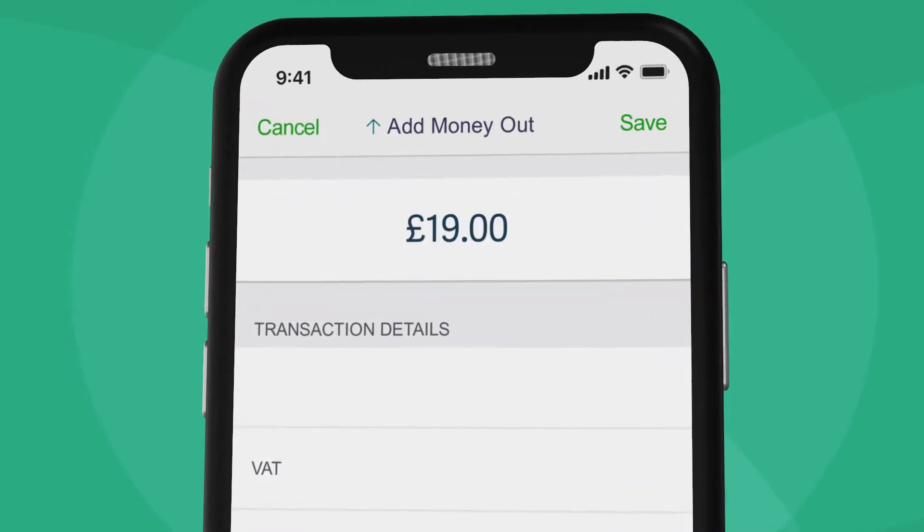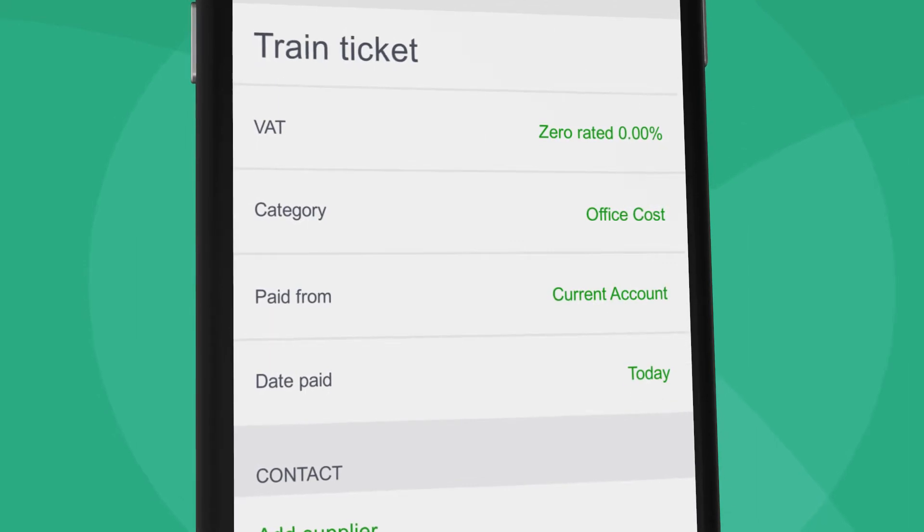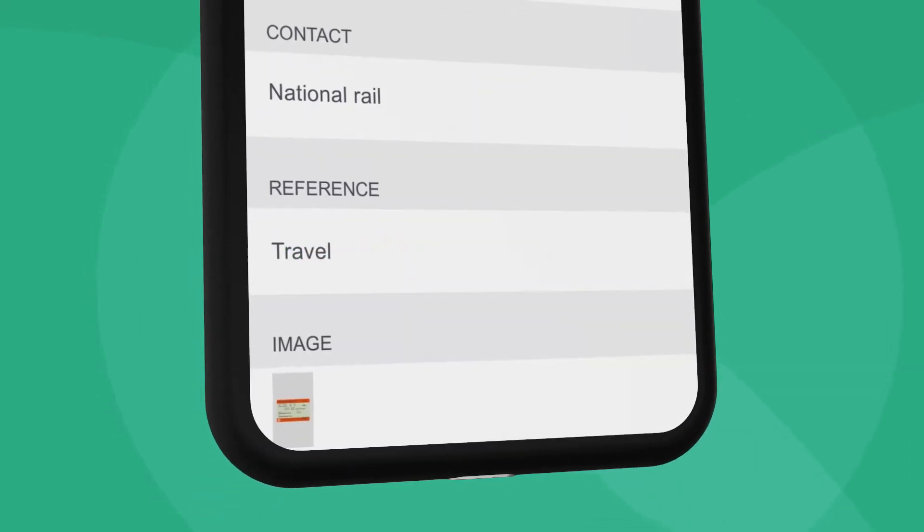And with auto-entry by Sage, all the receipt information is automatically extracted, categorized and posted to Sage Accounting, with complete accuracy, so you won't have to manually enter data again.